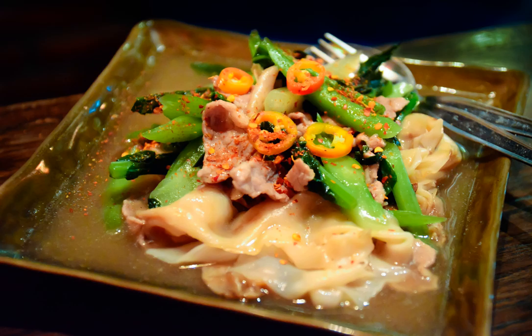It is seasoned with sweet soy sauce, fish sauce, sugar, and black pepper. In Thailand, people often sprinkle some additional sugar, fish sauce, sliced chilies preserved in vinegar with some of the vinegar, and ground dried chilies on the dish.